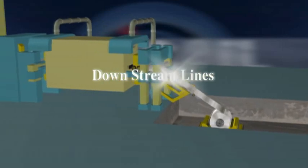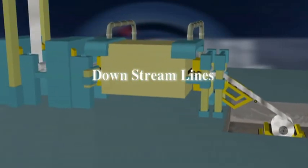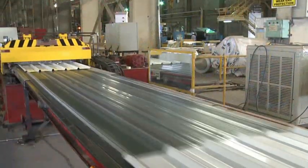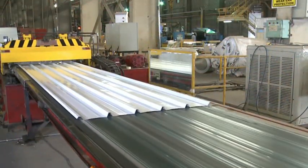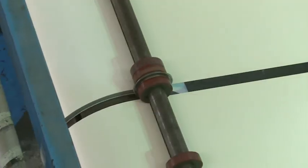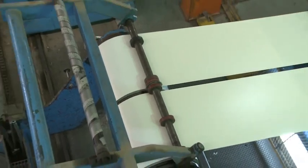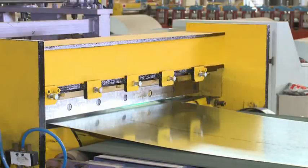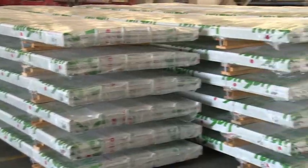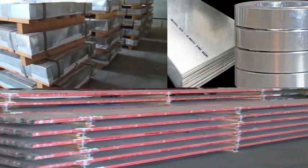Unicoil's Downstream Lines consist of two roll forming lines for supply of roll formed sheets, two slitting lines for supply of galvanized and pre-painted products in narrow width, and two cut-to-length lines for supply of galvanized and pre-painted sheets — all under one roof to extend service to its valuable customers.